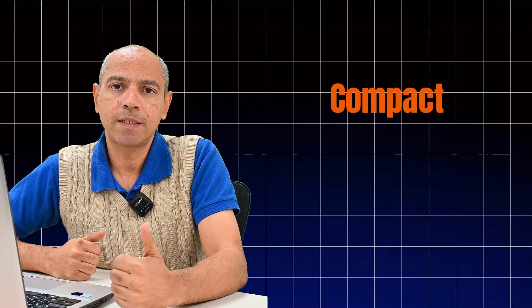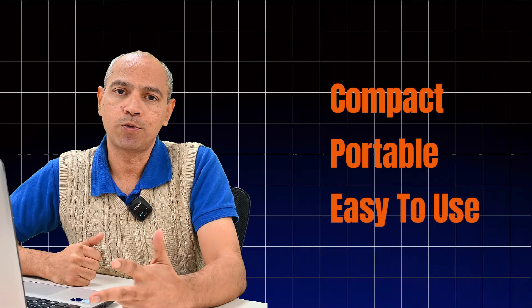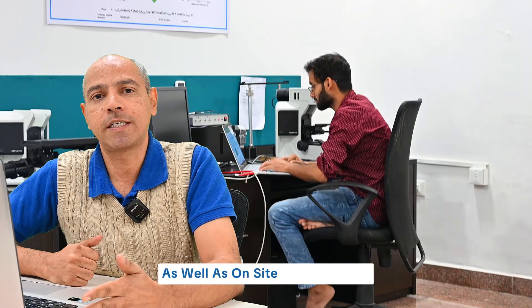And here's the best part — it's compact, it's portable, and it's easy to use, making it an ideal instrument for both laboratory as well as on-site investigations.